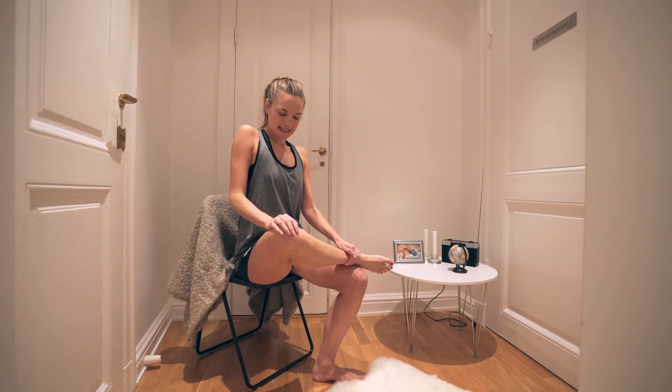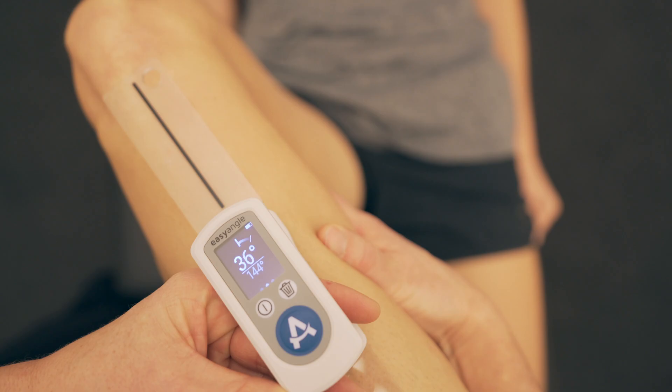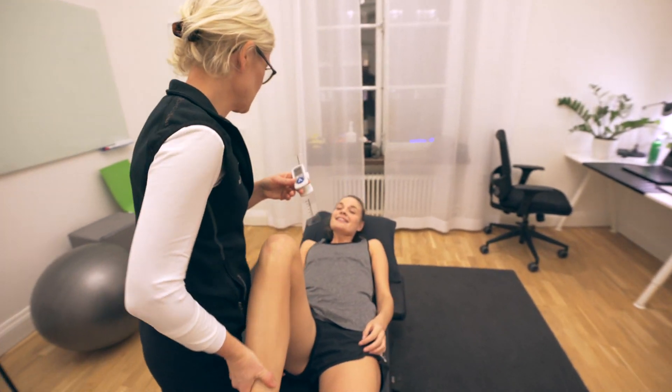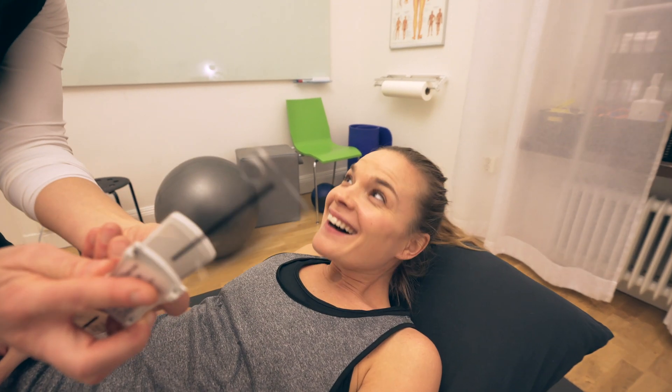Compliance with homework is also increased when the physio can clearly quantify the degree of improvement. This all allows the patient to see that the program set by the physio really makes a difference.